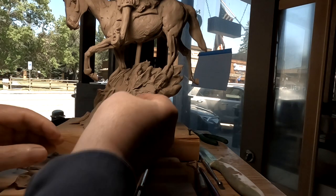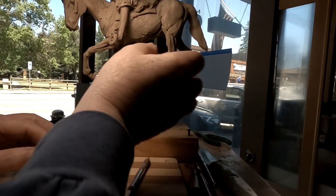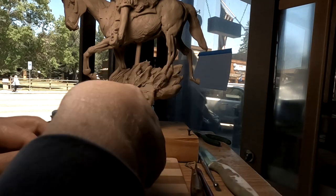I've got to figure out a way of getting this skull into the base. I've got to dig out a hole for it, I think.